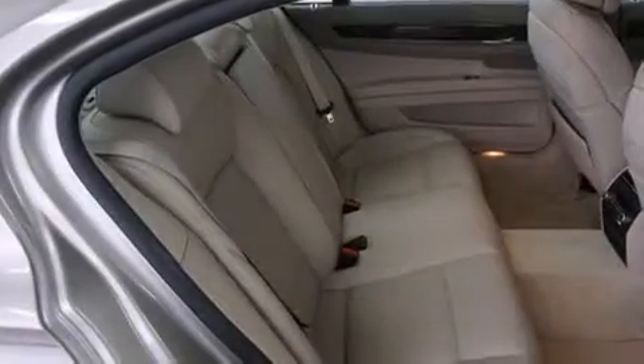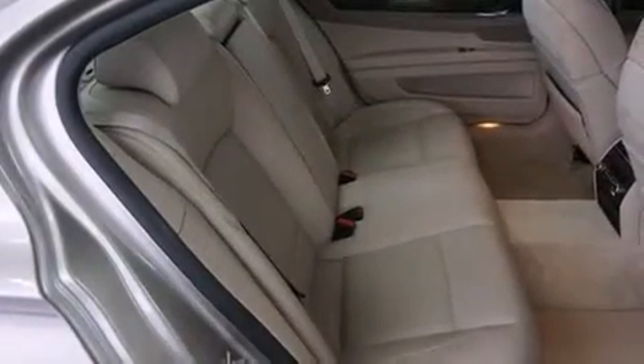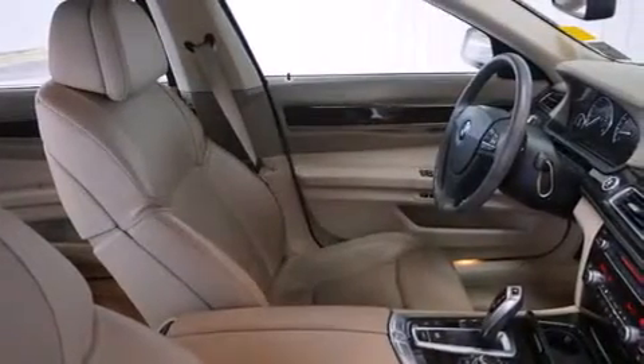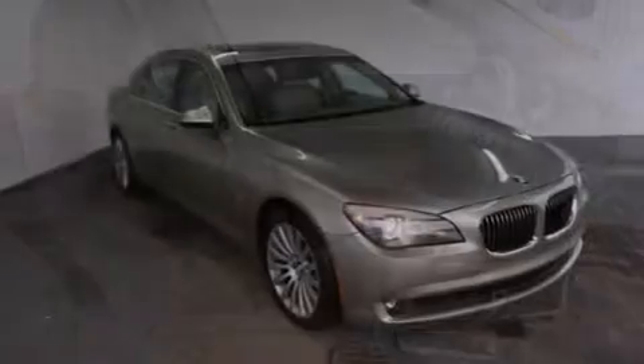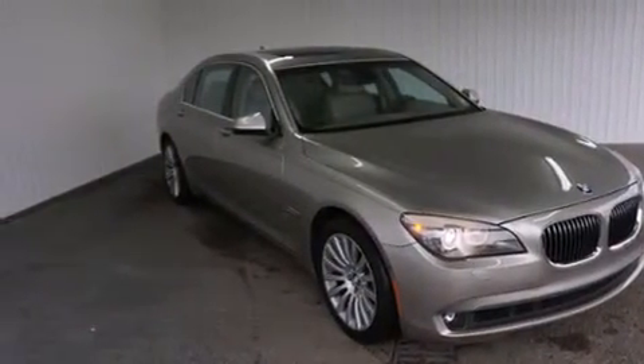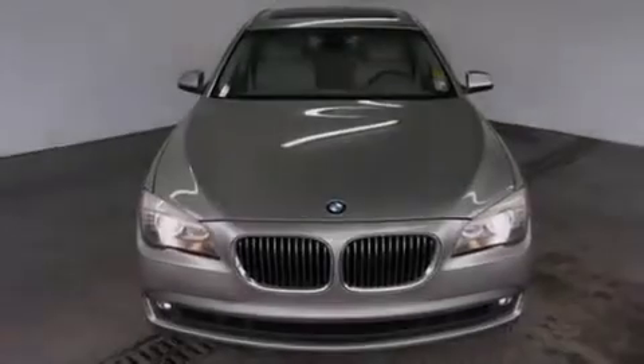The following features are also included: memory settings for the driver's seat positions so you can recall your favorite position with the push of one button, air conditioning, cruise control, a CD player, leather seats, and BMW individual composition.